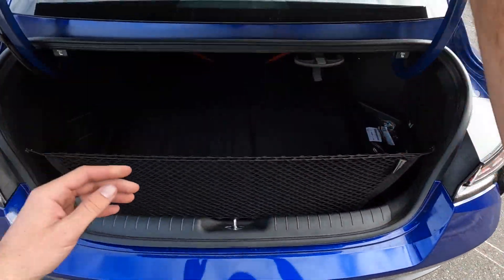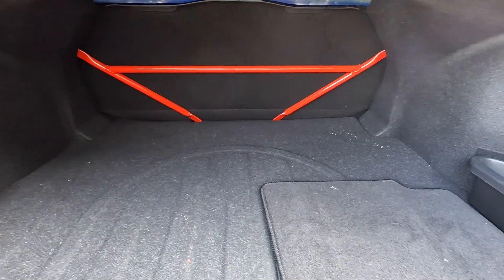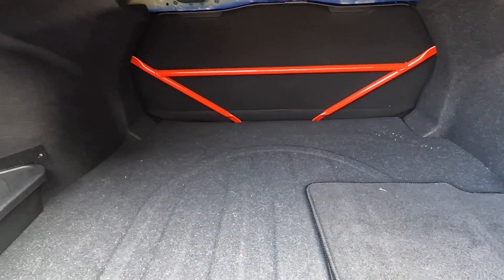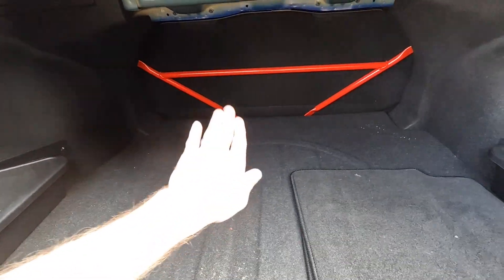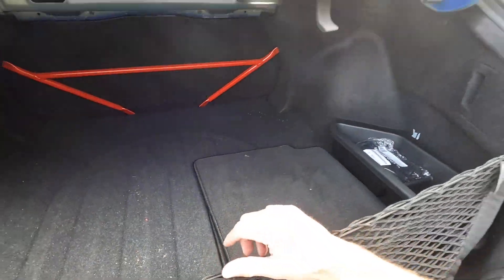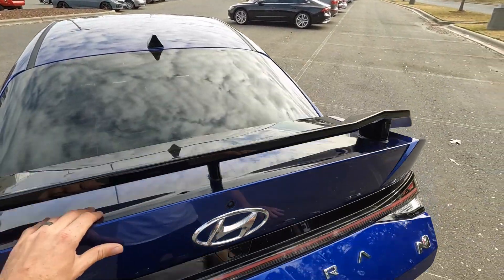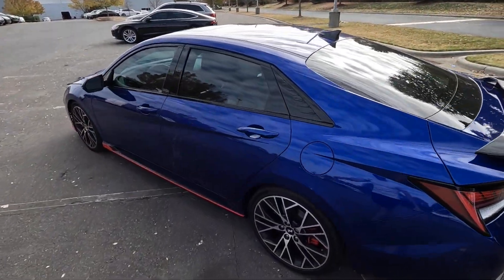You can use the key fob or the button to open the trunk. You'll notice stabilizer bars that hinder some storage, but you can fold the seats down — you just have to work around them. There's a bin on each side and a good bit of storage for this style of sedan.